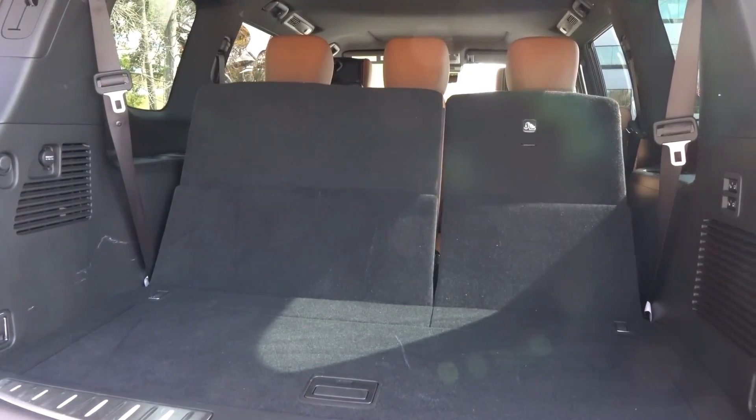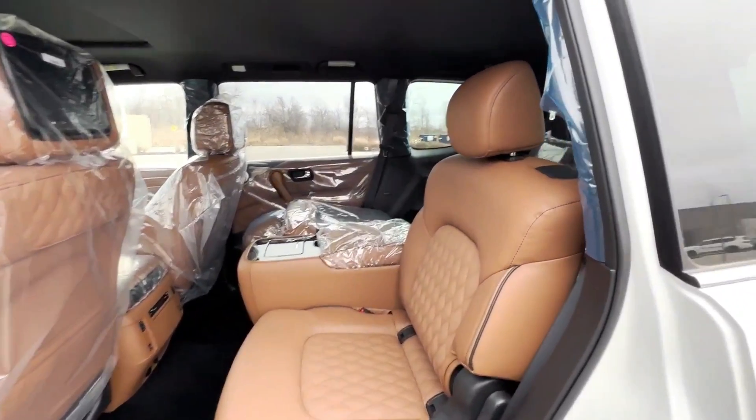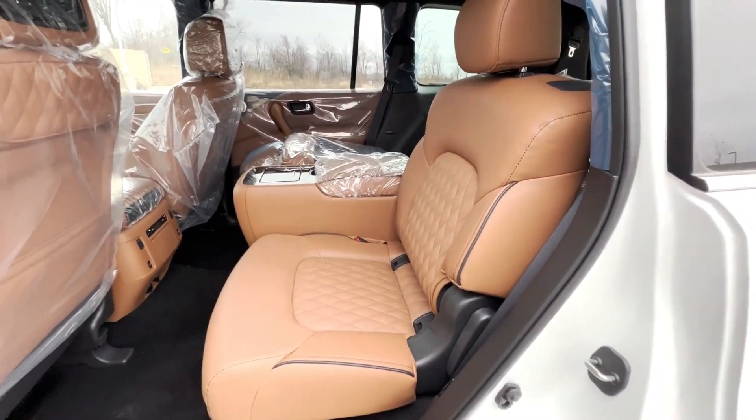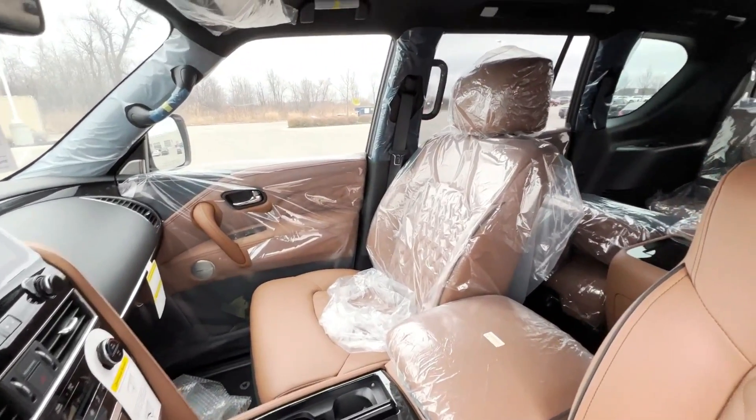Still on dimensions, the Infiniti has the advantage in the areas of cargo space, rear leg room, rear shoulder room, front shoulder room, and front head room. However, if you need to select an SUV that has more rear head room and front leg room, the Lexus is a better alternative.